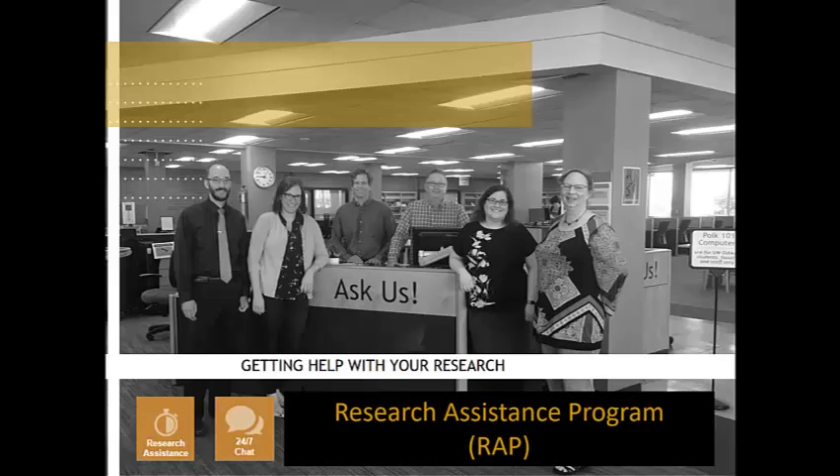You can also work one-on-one with a librarian through the Research Assistance Program, or RIP. RIP appointments can be made through the Student Success Gateway. The advantage of RIP is it allows you to let your librarian know any issues or questions you have, allowing your librarian to explore resources and strategies for your research before you meet.